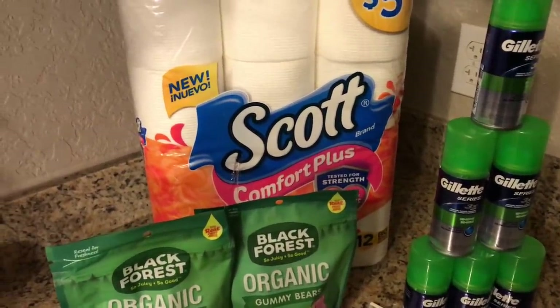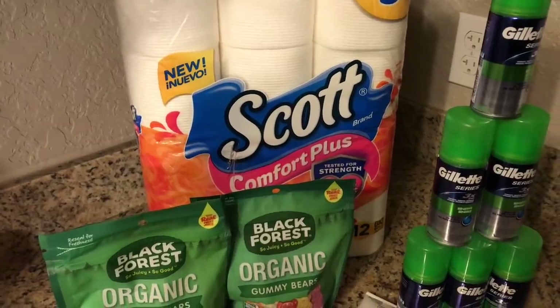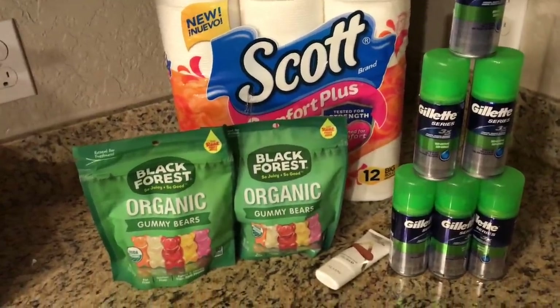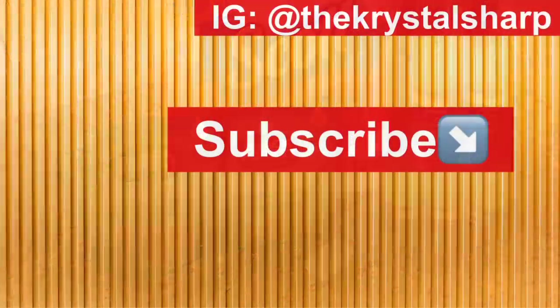You have until January 12th to go ahead and snag these deals. If you have any questions, please comment them down below. Thank you all so much for the love and support — please like, share, subscribe, and follow us on Instagram. My Instagram handle is TheCrystalSharp and I will see you all in the next video.